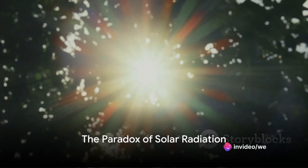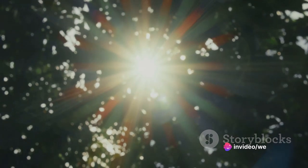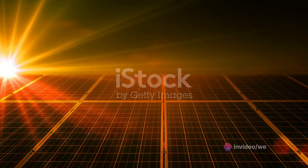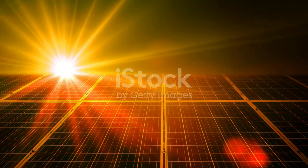Have you ever paused to consider how the sun's rays, while essential for life, can also pose significant health risks? This paradox is not only intriguing, but also deeply relevant to our everyday lives.